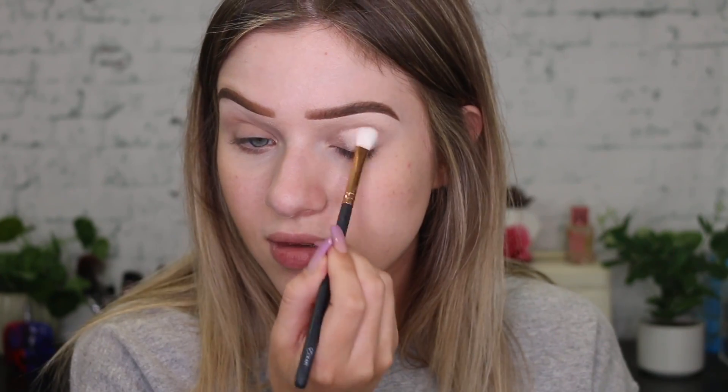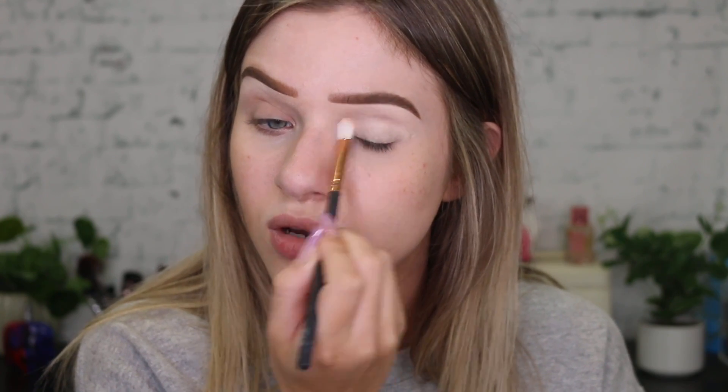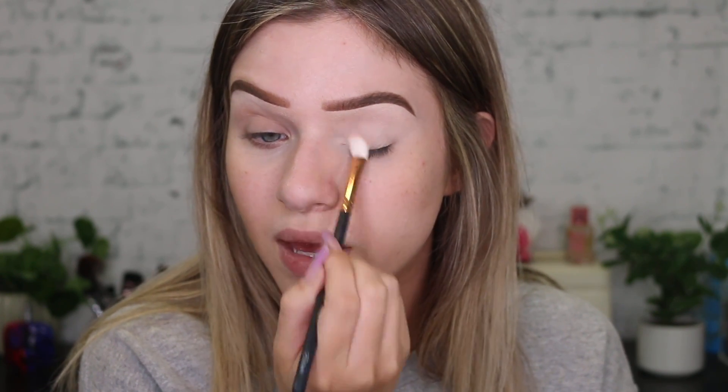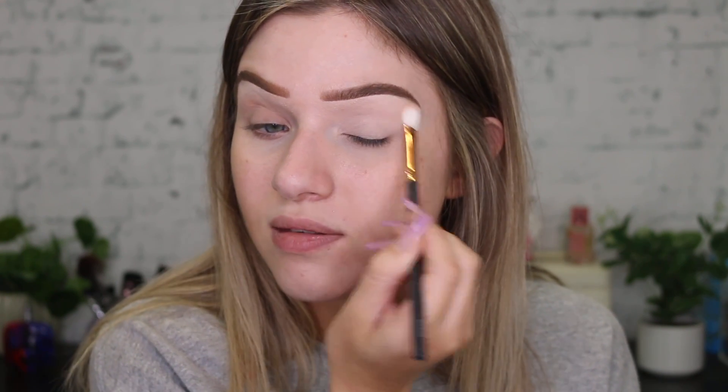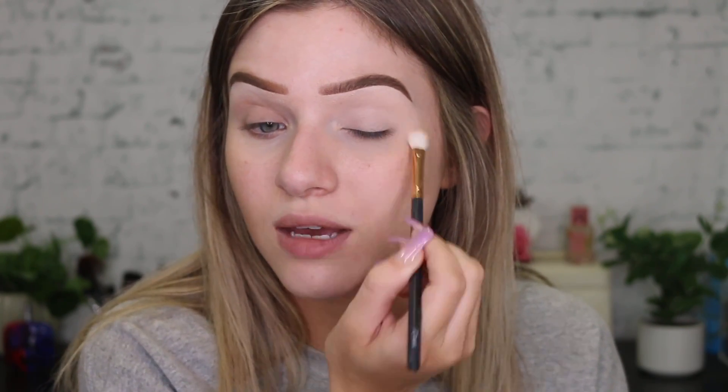For my eye base, I'm going to use my P.Louise base in the shade Rumour 2. I feel like I haven't used this in such a long time. I'm just going to tap this on with a synthetic brush. I don't really know what to talk about today. I feel like I've got a million things going through my mind, but then I'm going to get angry at myself later because it's going to take me so long to edit this video because I don't shut up.